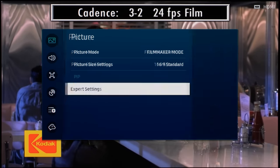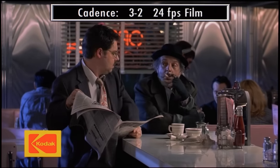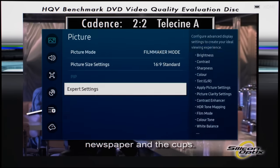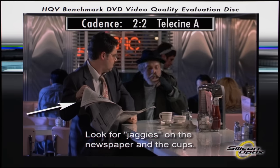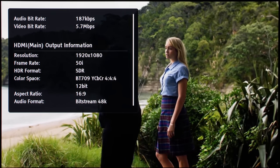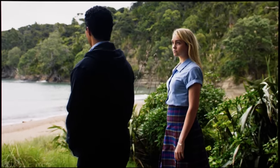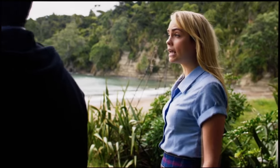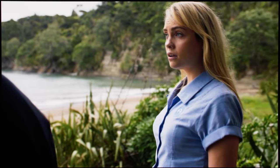Third, although the TV correctly detected and processed 3-2 cadence in film-based interlaced material, it failed to do so for 2-2 cadence which is far more common in the United Kingdom and other PAL regions, even with film mode enabled. Thankfully, high-definition broadcasts and 1080p Blu-rays were upscaled competently to come across reasonably sharp, helped in no small part by QD-OLED's insanely high contrast.